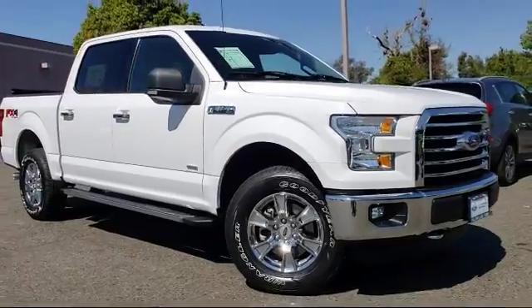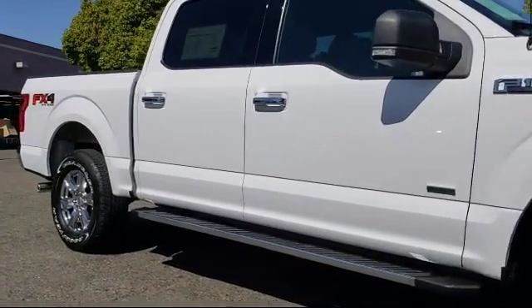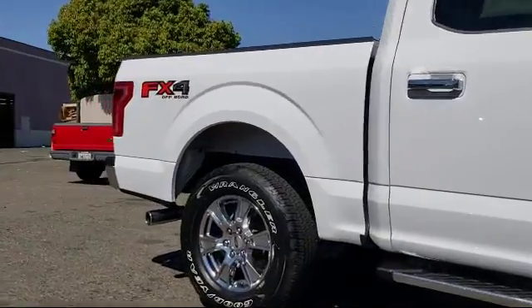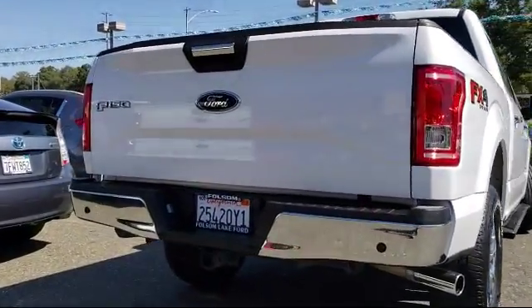It comes equipped with alloy wheels, steering wheel controls, keyless entry, air conditioning, traction control, power windows, fog lights, side airbags, CD player, and anti-lock braking. And has less than 35,000 miles on the odometer.